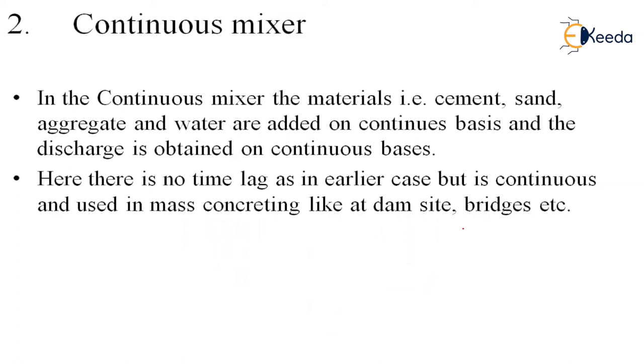The second main type is the continuous mixer. As the name says, cement, sand, aggregate, and water are added on a continuous basis and a discharge is obtained continuously. Unlike the batch mixer where a specific amount is input and output, here continuous mixing occurs in the hopper with no time lag. It is used in mass concreting like dam sites, bridges, skyscrapers, and high-rise buildings.